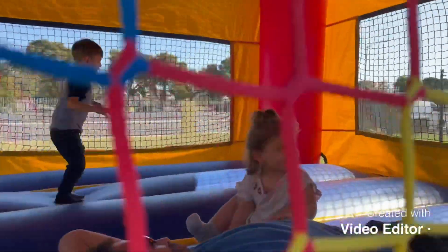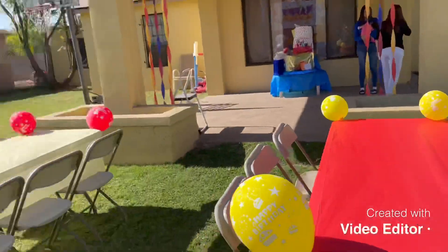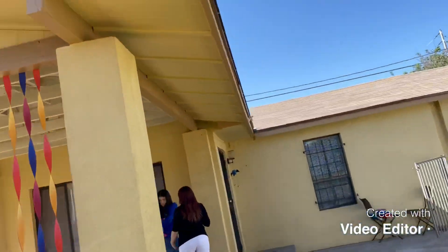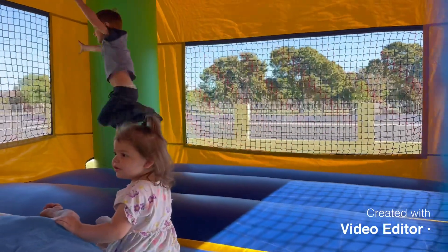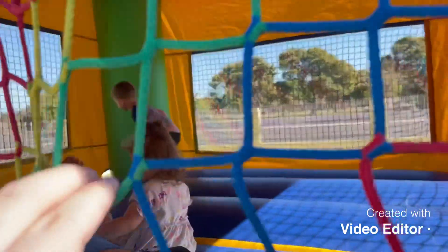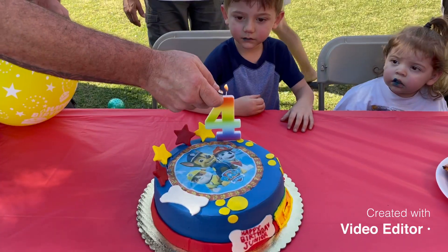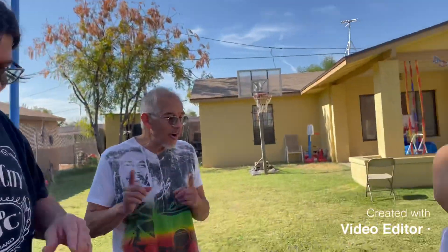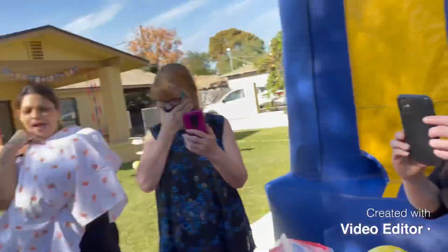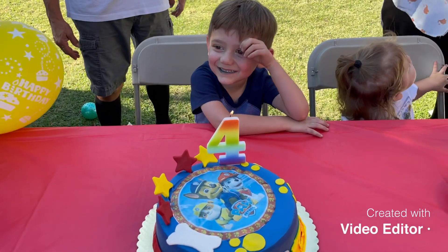We're off to Junior's surprise — he's jumping in his little castle thing. There's a big happy birthday setup, presents, and good stuff. My niece is over there too. Two, three — happy birthday to you, happy birthday to you, happy birthday dear Junior, happy birthday to you!